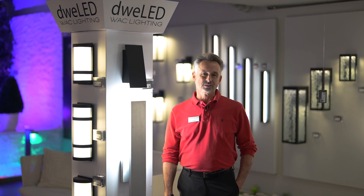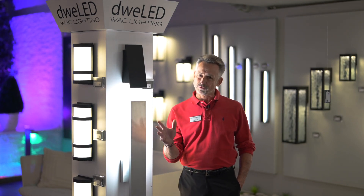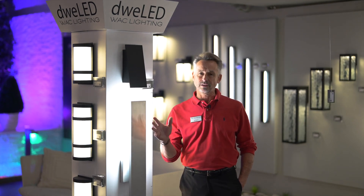Thank you for visiting with us. I hope you enjoyed this brief tour. There's much more to look at — you can go to waclighting.com.